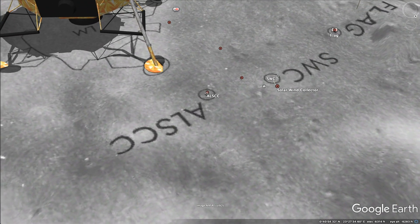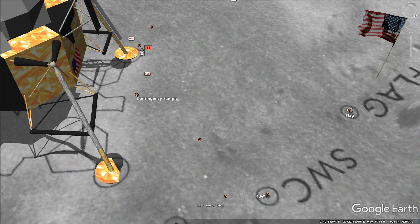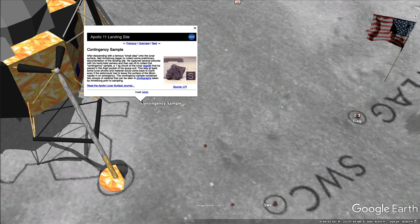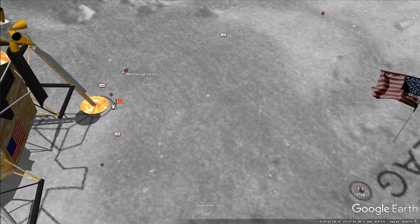Solar wind collector. The close-up camera. Contingency sample — yeah, so right when they landed, Neil Armstrong put a rock into his pocket basically just in case they had to suddenly jump back into the spaceship. Maybe if their suit was damaged, or who knows what might happen. They grabbed a rock and saved it just in case. I wonder where that rock is today.